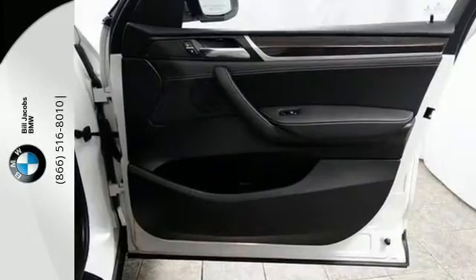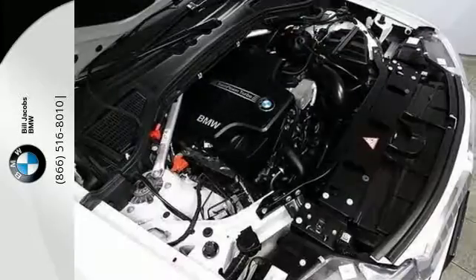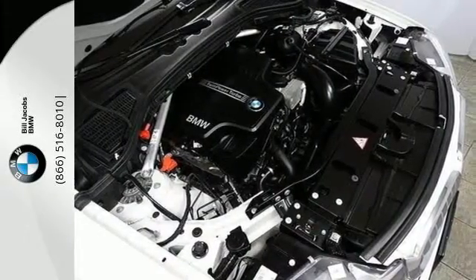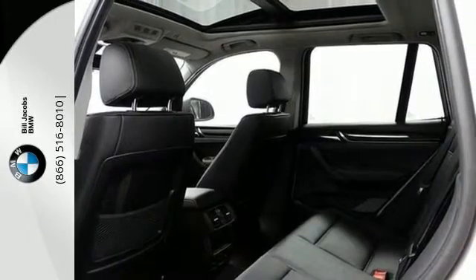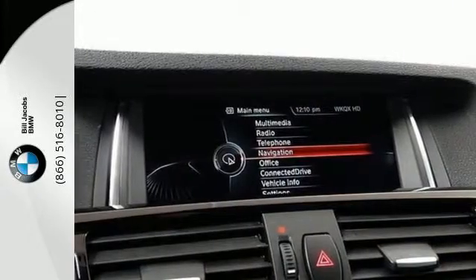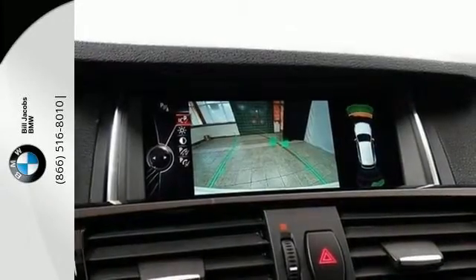Make your drive more active with an 8-speed Steptronic automatic transmission with sport and manual shift modes. You can also reduce your fuel consumption with driving dynamics control with Eco Pro mode. This storage package, iDrive system, interior wood trim, and auto start-stop function enhances the experience of owning this adventure machine.